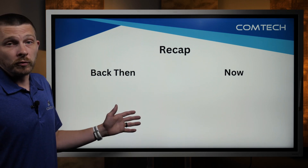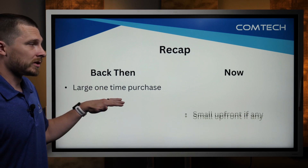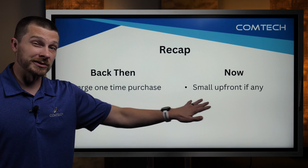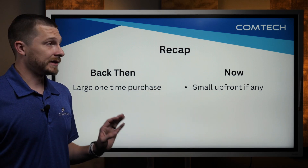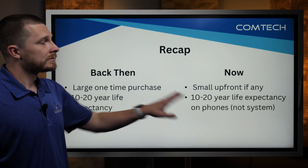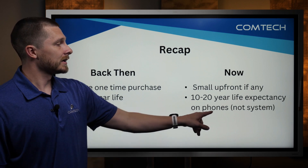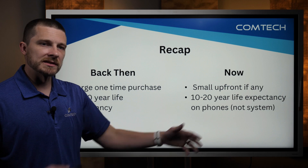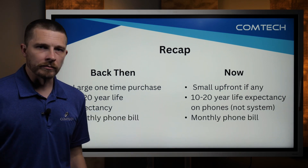As a quick recap — and I told you this would be a very short video — back then there was a large one-time purchase for the physical system. Now you have a small upfront purchase, if any. A lot of times you don't have any purchase at all — it's free to get started. The physical phones have a 10 to 20 year life expectancy on both old and new. The system itself, in the cloud, will run forever. And then you still have a monthly phone bill.